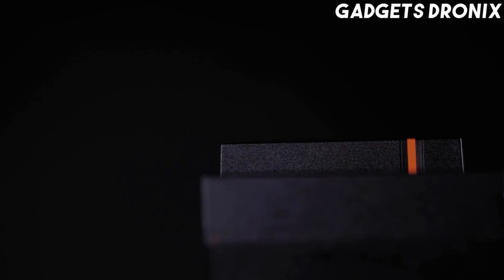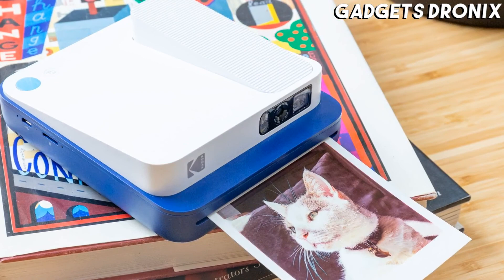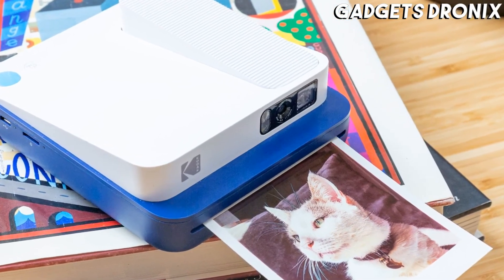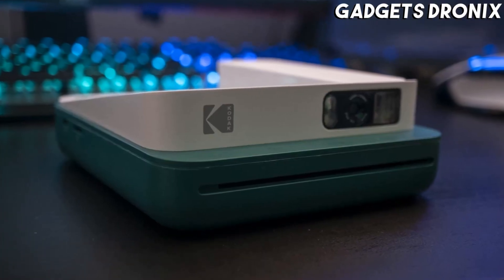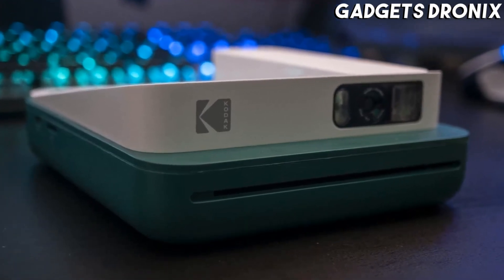The Kodak Smile is still worth considering for its larger 3.2 by 4.5 inch, large white-bordered prints, which will make you nostalgic of your Polaroid days. Like the Instax Mini LiPlay Hybrid, this camera also lets you print images stored on your smartphone.